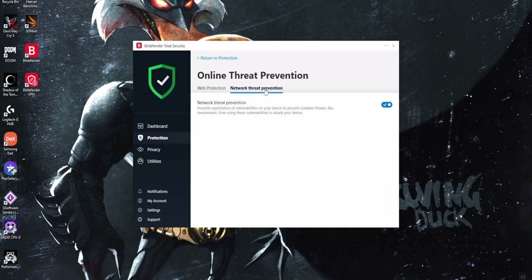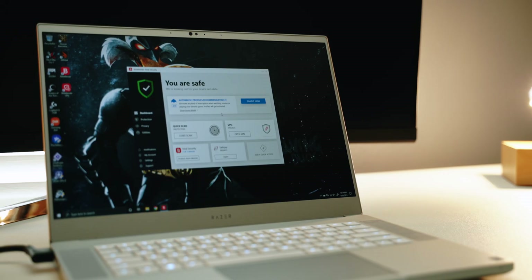All in all, the benefits that Bitdefender Total Security 2020 adds to your desktop or laptop are far more beneficial than any small amount of system resources being consumed by the software itself. If you want to try it out for yourself, use the link down in the description. Not only will you save some money on Bitdefender Total Security 2020, you'll also get 90 days for free to try it out and see if it's right for you.